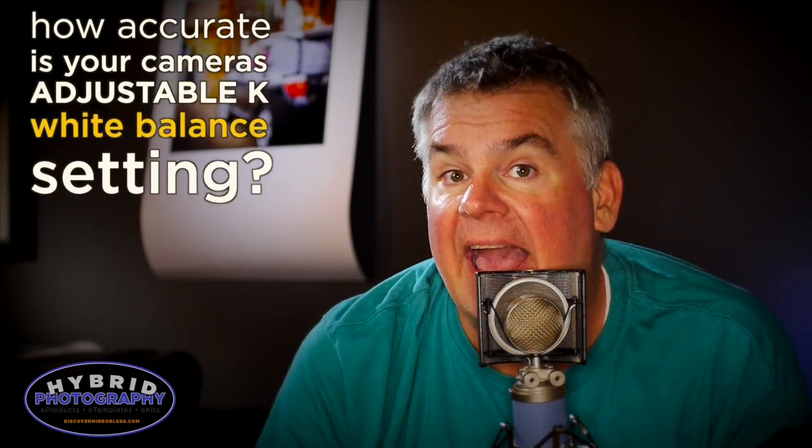So I've got to change pretty much everything. When you set your camera's adjustable Kelvin white balance — for instance, to 5500K — how accurate is that number?